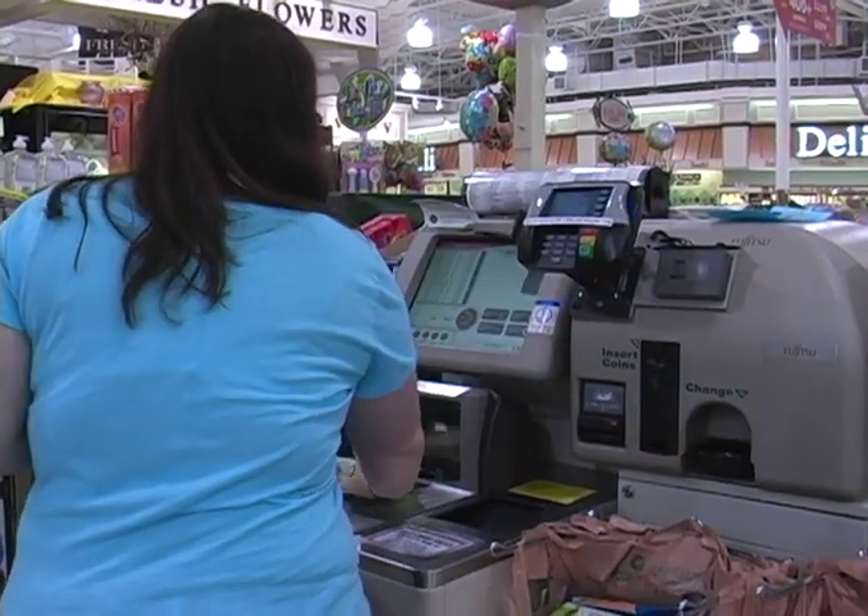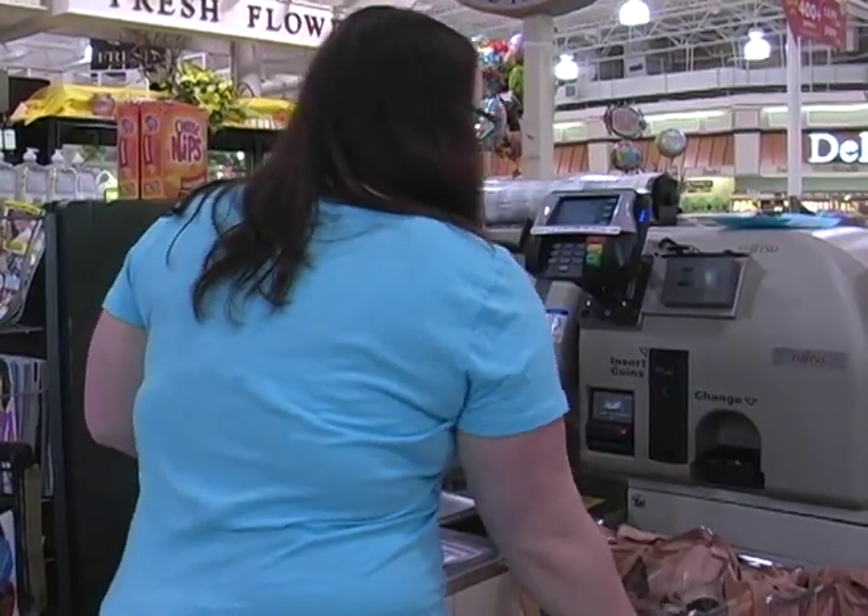The part about couponing that I enjoy the most is getting items for free, saving a lot of money, and getting more products than I normally would for the amount of money that I'm spending. This is Jacqueline Baldovin with Mason News.